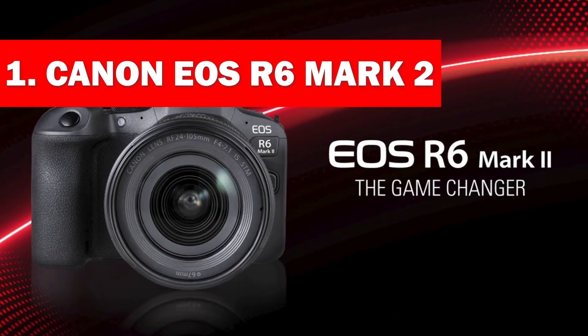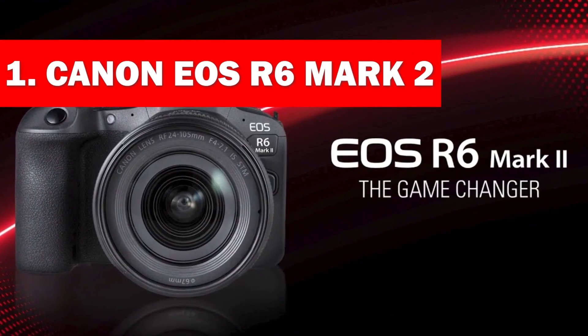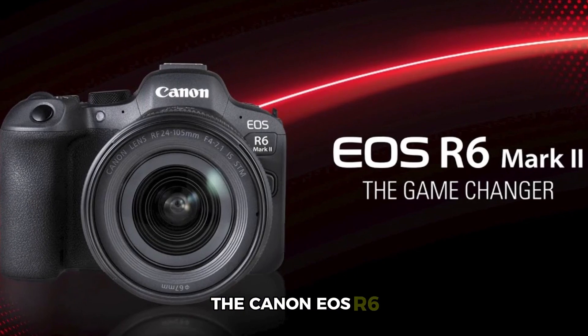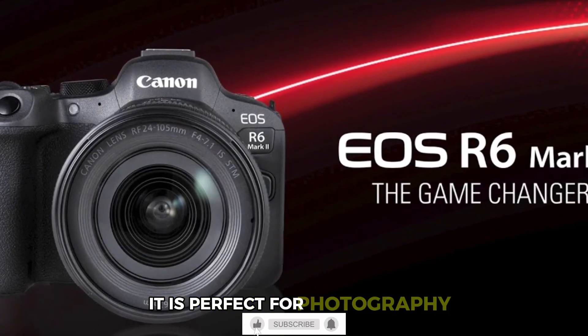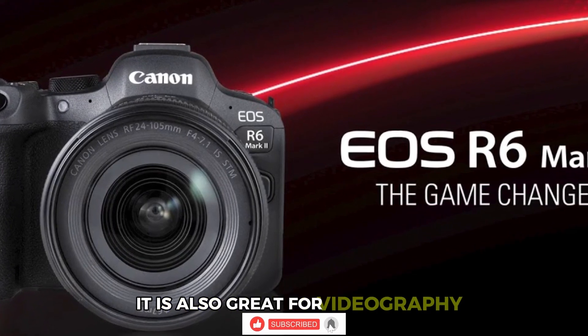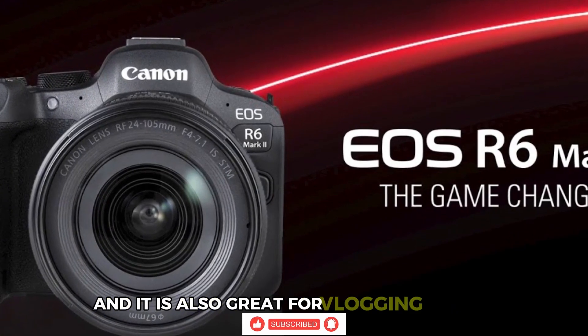Number 1: Canon EOS R6 Mark II. The Canon EOS R6 Mark II is what you can call an all-rounder. It is perfect for photography, it is also great for videography, and it is also great for vlogging as well.